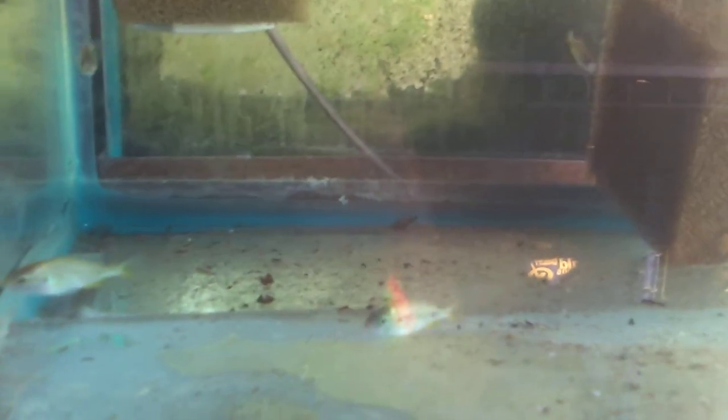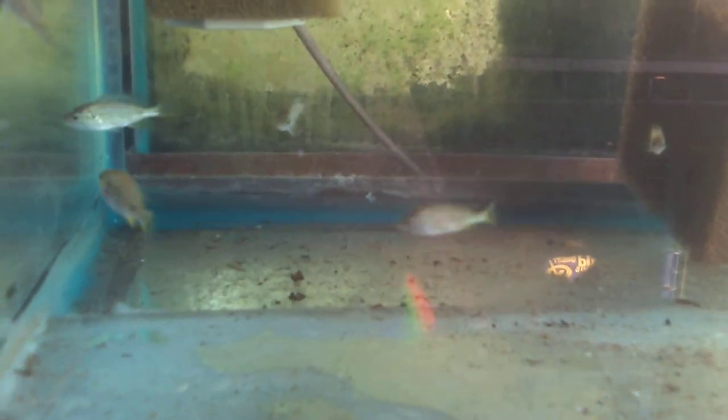Jason did not warn me about any specific aggression levels on these, so I presume they are like most of the rest — somewhere in the middle on aggression. Middle water swimmers.